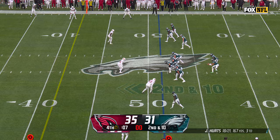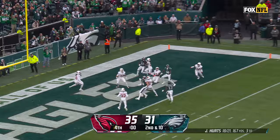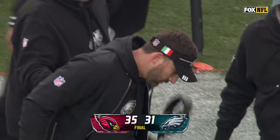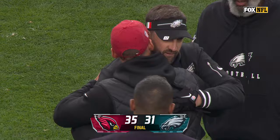All right, so this is it. Hurts waiting around, lets it develop, keeps one for the end zone — it is intercepted! And that's the game. The Cardinals come to Philadelphia and knock off the Eagles. Jonathan Gannon in his return to Philly pulls off a massive upset. You've got to do everything almost picture perfect coming in here. They had a few mistakes, but boy, did they execute a tremendous game plan.